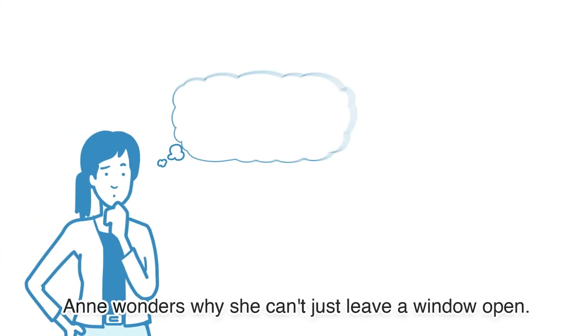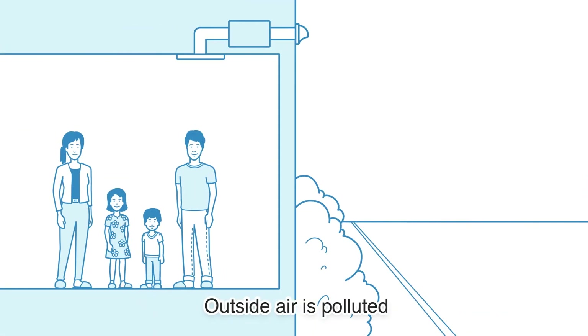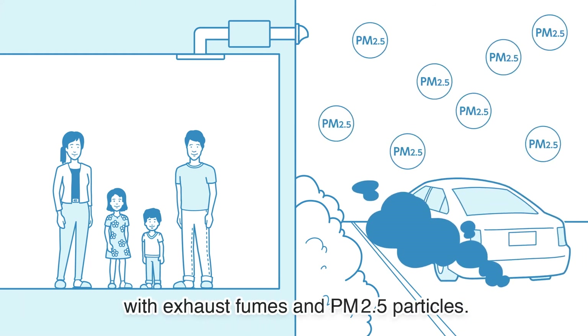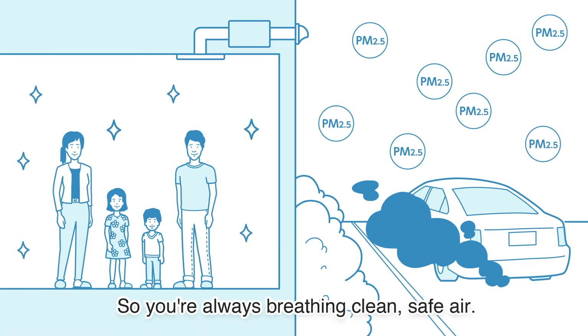Ann wonders why she can't just leave a window open. That's no good, says Kay. Outside air is polluted with exhaust fumes and PM2.5 particles. A complete air management system removes pollutants, so you're always breathing clean, safe air.